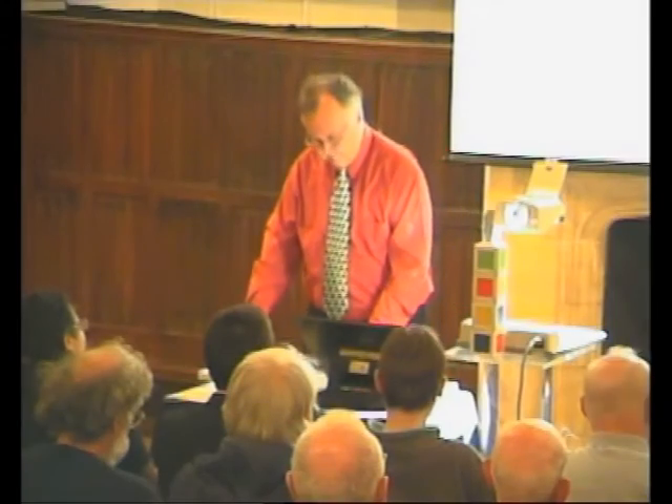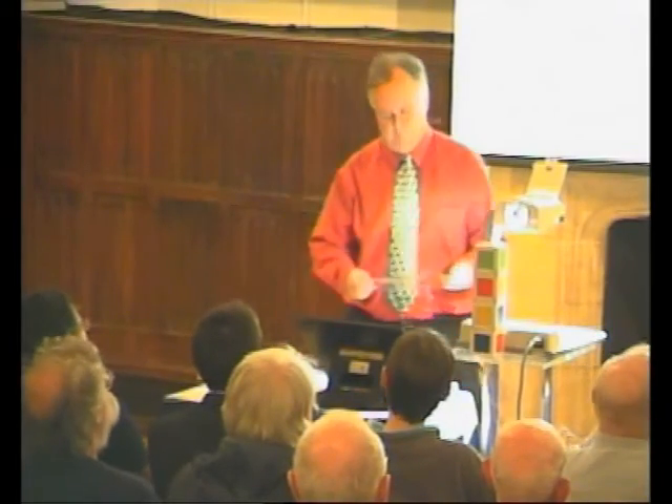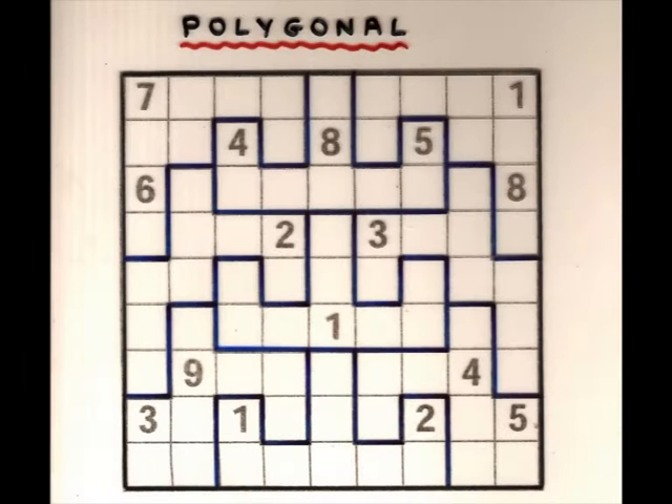And there are various variations on this. There's the polygonal ones where each of the shapes has got to have one to nine. I find these quite tricky, actually.